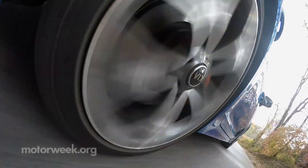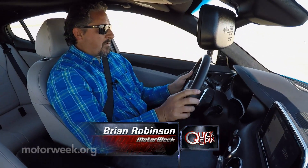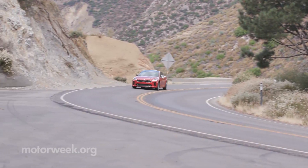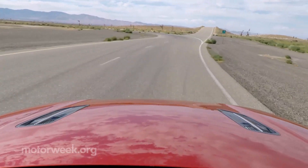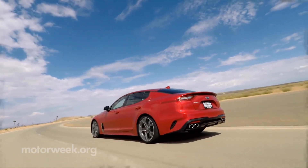Of course, it really all comes down to the driving. Breaking into the traditional European sports sedan segment is certainly not an easy task, but the Stinger seems to have what it takes. The car is incredibly responsive, great power from the twin-turbo V6, really good brakes. All in all, it's a really nice, tight package. It should do wonders for changing Kia's image.